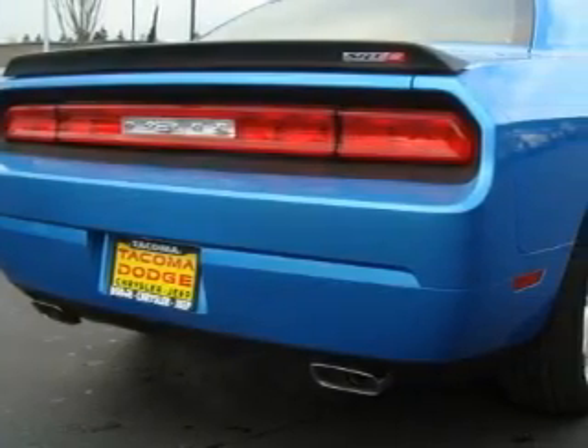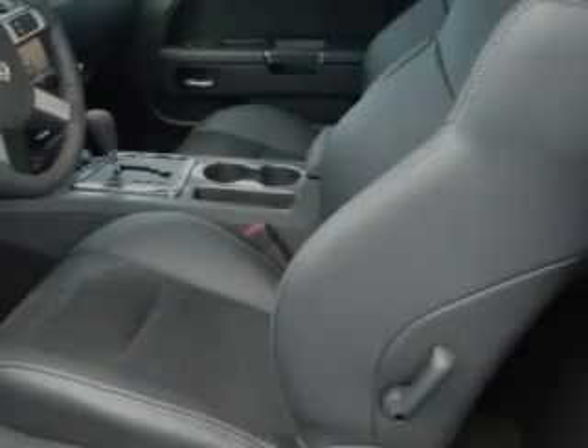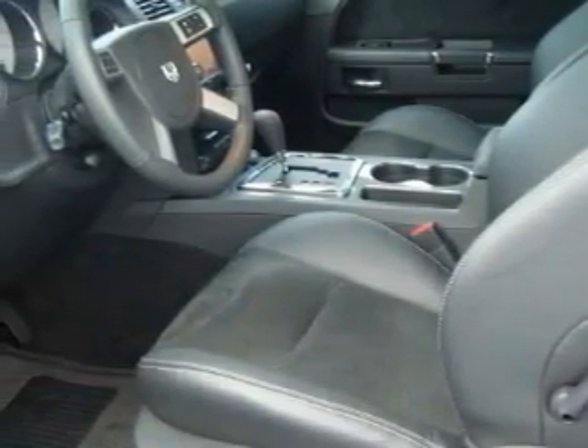The most desirable features on board this Dodge include a power driver's seat, power windows, a navigation system, and a CD player. And this automobile's stylish design always looks great.